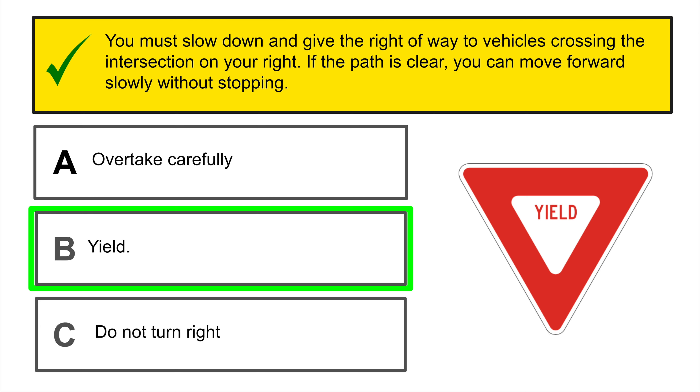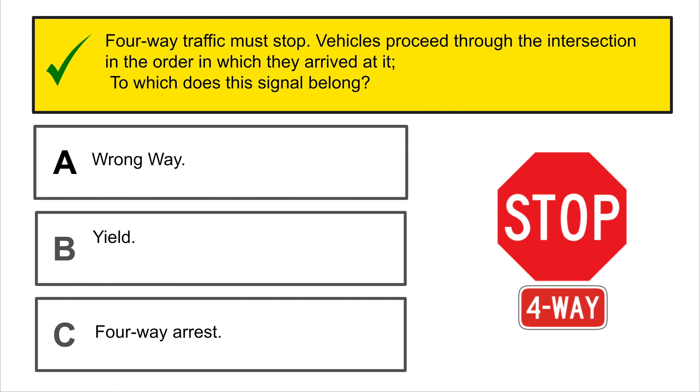Hill and slope: the road descends ahead. Reduce speed and be prepared to downshift to control speed. Which of these signs indicates the above? That is correct.